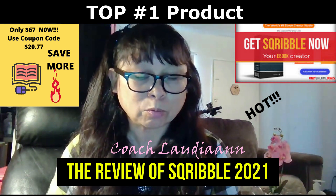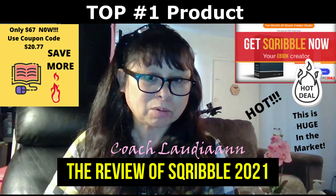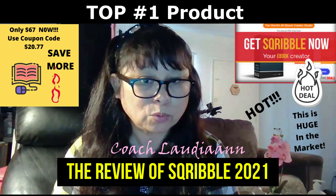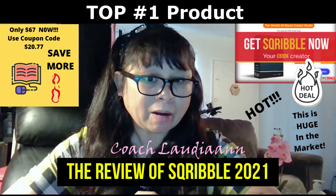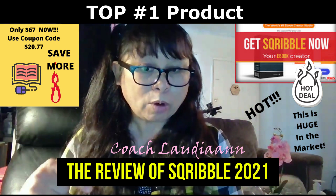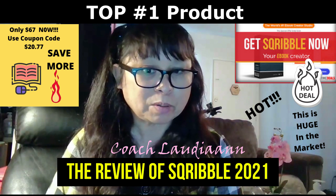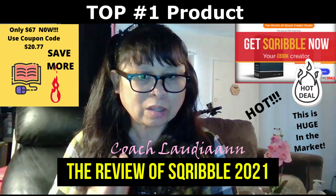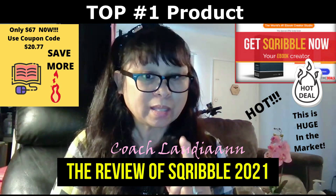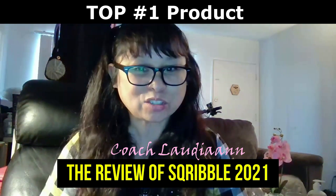If you are someone who wants to sell and make extra cash for yourself, you need to invest in this software right now during the pre-launch stage. There's a link below this video — get started, create your own ebook store, create your own ebooks, give out quality ebooks, and build your autoresponder list right now.